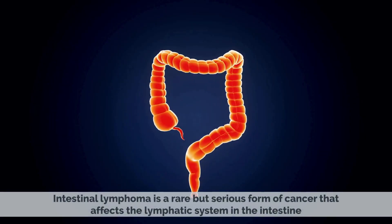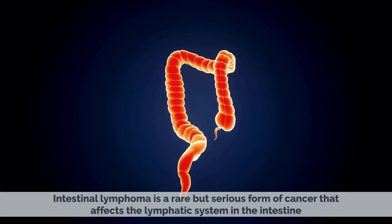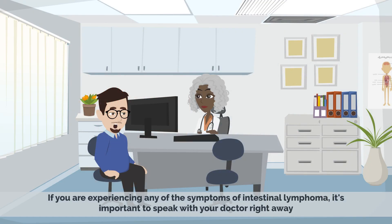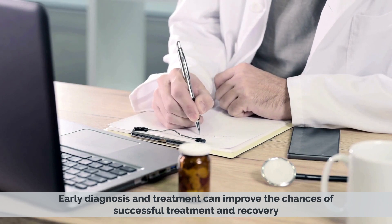Intestinal lymphoma is a rare but serious form of cancer that affects the lymphatic system in the intestine. The symptoms can be similar to those of other digestive disorders, which can make diagnosis difficult. If you are experiencing any of the symptoms of intestinal lymphoma, it's important to speak with your doctor right away. Early diagnosis and treatment can improve the chances of successful treatment and recovery.